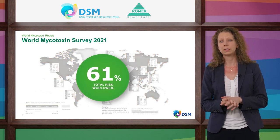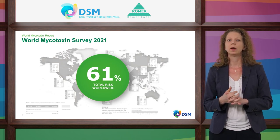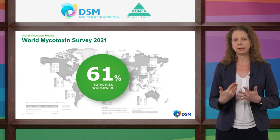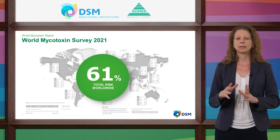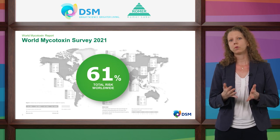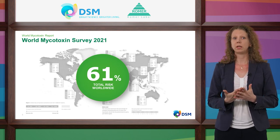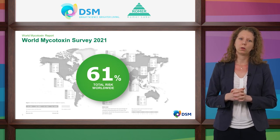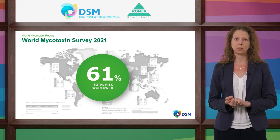Looking at a global overview of all samples, 61% of the samples are contaminated with a mycotoxin at a concentration that can already harm the health and performance of the animal. Therefore, we consider global risk as severe. In 64% of all samples measured for more than three mycotoxins, more than one mycotoxin was found — meaning co-contamination is very high, which can have an even more detrimental effect on animal health due to possible synergistic effects of multiple mycotoxins.